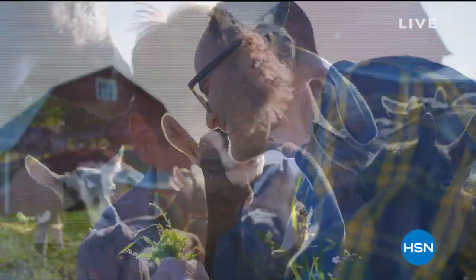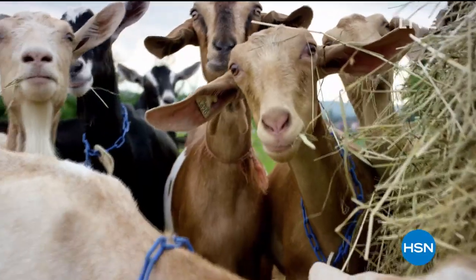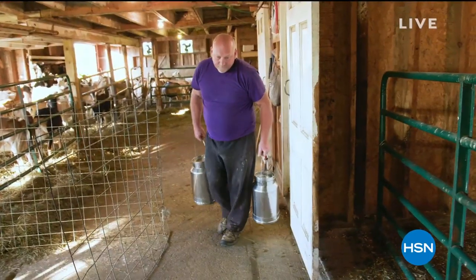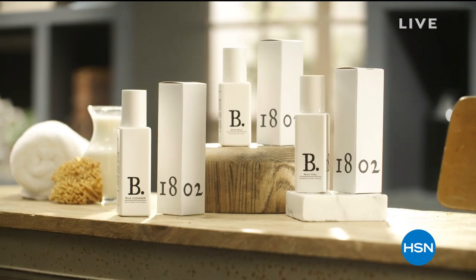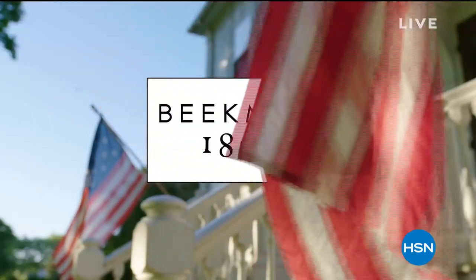We use goat milk because we had it and that's how our company started, but what we learned over the years is how beneficial goat milk is — not only for the skin but for your body. Goat milk is great in soap because it adds moisture to your skin; it's really the most amazing ingredient you can have. Whether it's hair care, skin care, or body cleansing, we want you to see the power of goat milk.